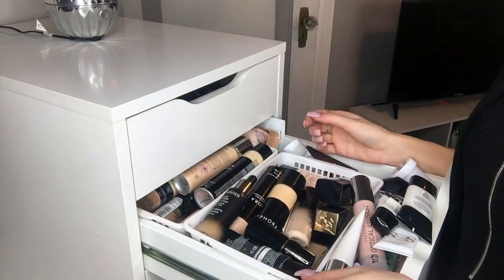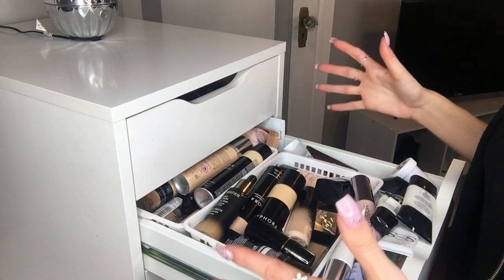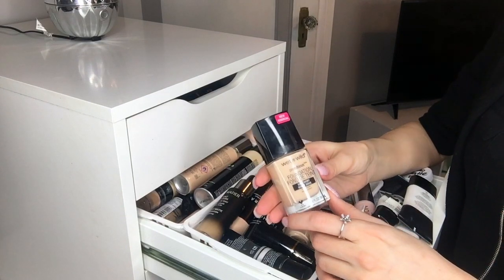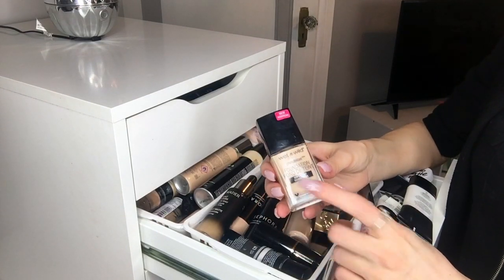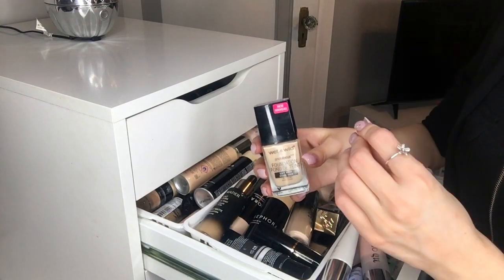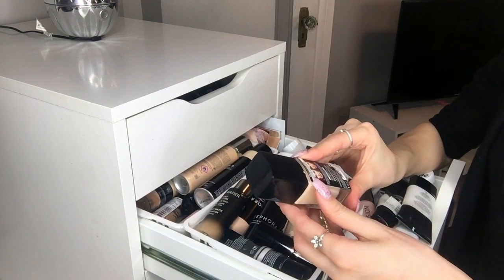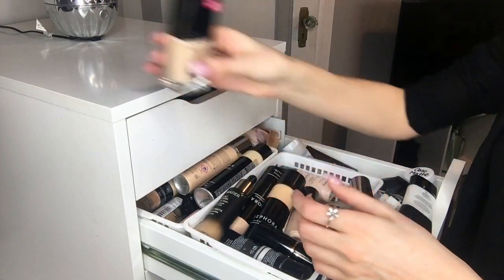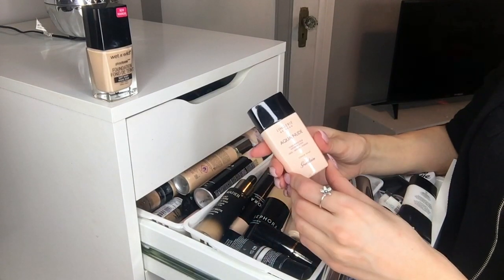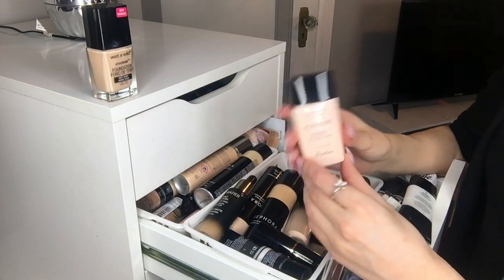If it smells off, it's probably gone bad and you need a new one. I tried to organize foundations by what I'm using right now — summer, winter, or ones I'm going to more. I change my foundation all the time because I work in cosmetics and have a ton of makeup, so I just like to keep the rotation going. First I have the Wet n Wild Photo Focus Foundation in Soft Ivory — cruelty free, the price was good, but I don't feel like it's worth the hype. Not the worst, not the best.